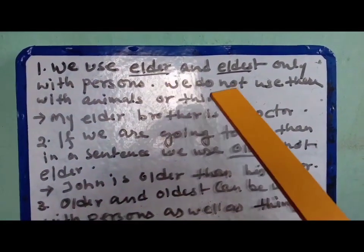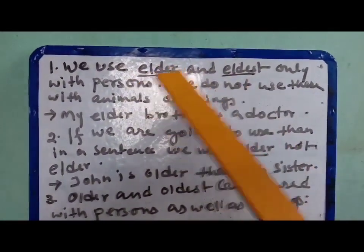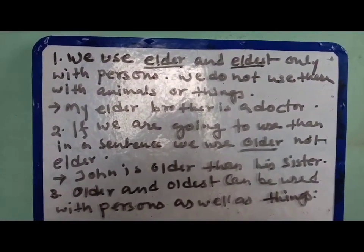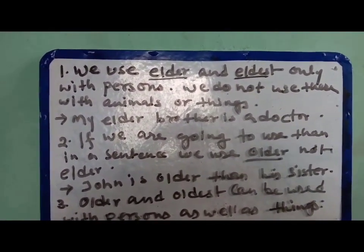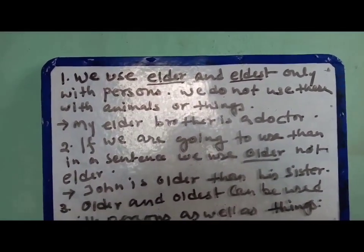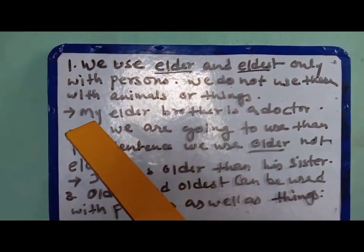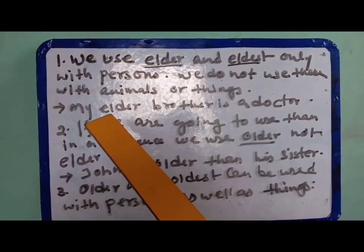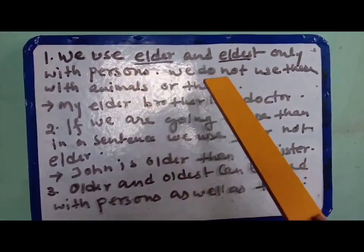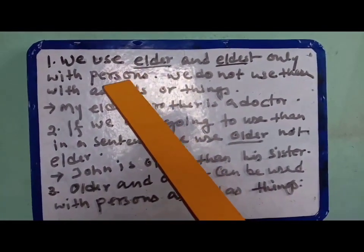We use 'elder' and 'eldest' only with persons. These words denote different degrees of the adjective. We use 'elder' and 'eldest' only with persons, not with animals or things. For example: 'My elder brother is a doctor.' 'Elder' and 'eldest' should not be used with animals or things — only with persons.